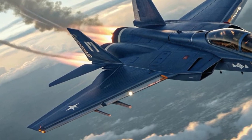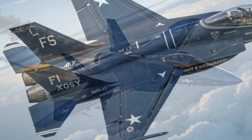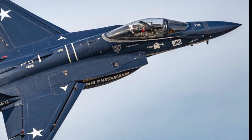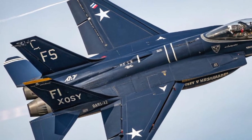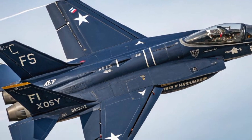That laser pod — capable of disabling incoming missiles or blinding enemy sensors — represents a leap forward in survivability on the modern battlefield. The aircraft's integrated AI system, known as VALOR (Viperhawk Autonomous Learning and Operations Resource), continuously learns from every sortie, whether it's adjusting radar waveforms or other adaptive functions.